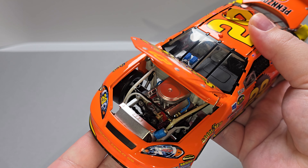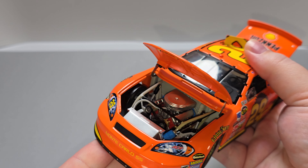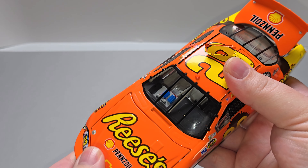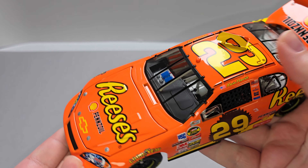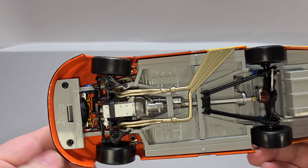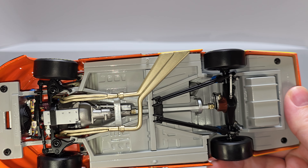Let's go ahead and get the hood open so we can check out this engine detail. There's your engine detail — got your air cleaner, Chevrolet valve covers, orange block, radiator detail. Reese's on the underside of the hood. Got silver spring detail behind the wheels. On the dash, we have ignition box detail and all the nice detail on the gauge and switch panels.